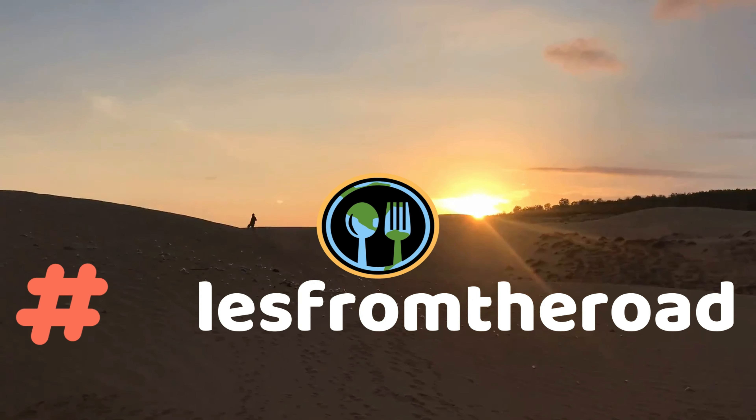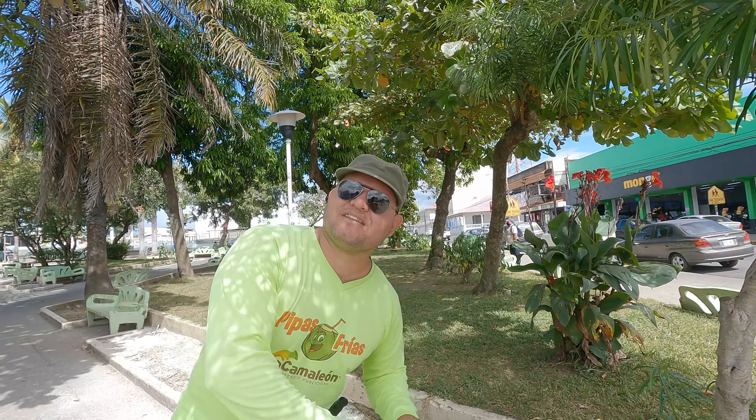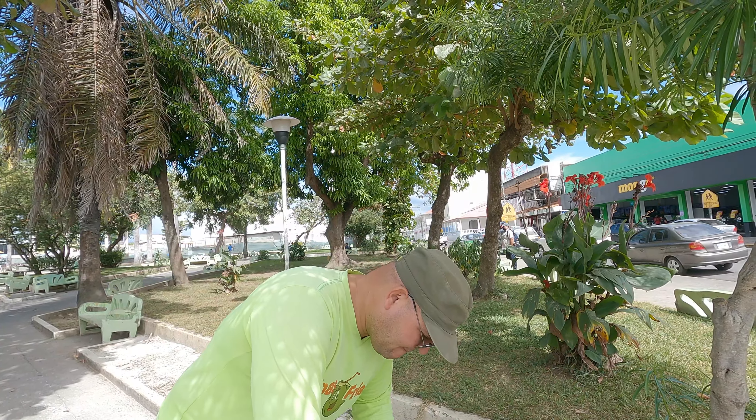What's up guys, I am here today in Liberia, Costa Rica, the capital of Guanacaste province in the northern part of Costa Rica that borders Nicaragua. This is one of the oldest cities you can find here in Costa Rica. It's small, like 55,000 people, a little sleepy.